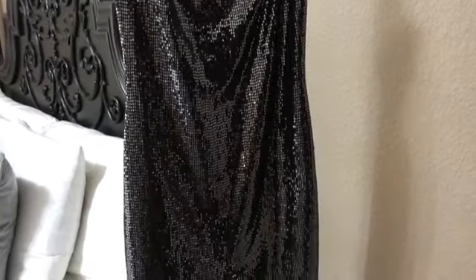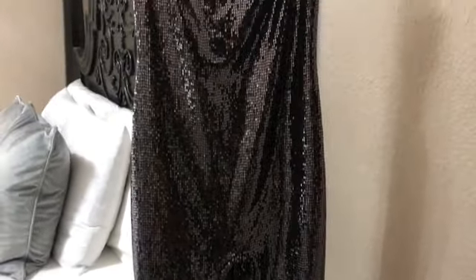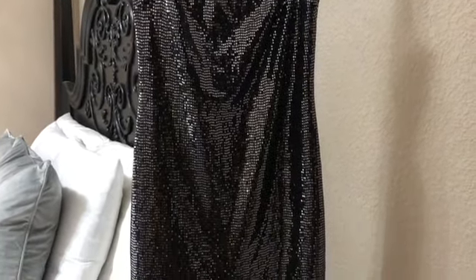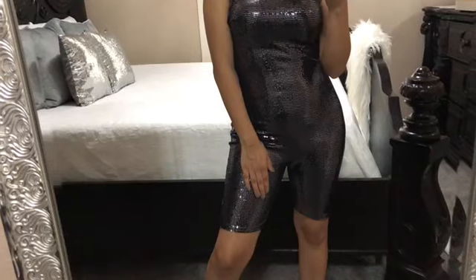Next I have this strapless sequin embellished romper, which reminds me of the pink one Kylie Jenner wore, but in a different color. This is definitely for a night out — I would wear a black blazer over it with black heels. It's so comfy and stretchy, and I just can't wait to wear it out.